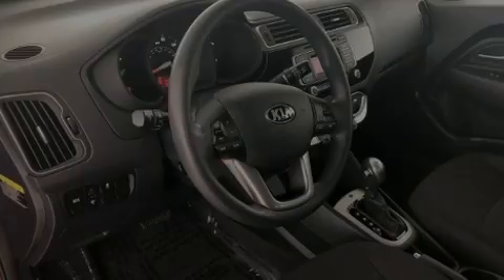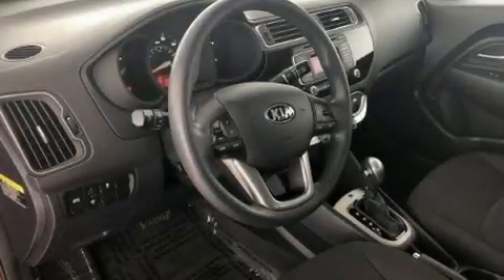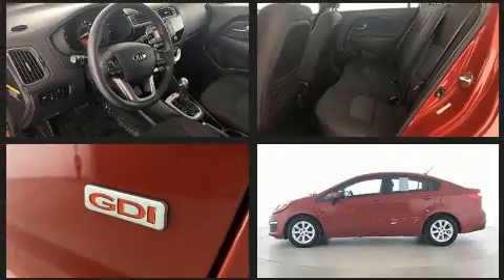Introducing the 2017 Kia Rio. This four-door, five-passenger sedan still has fewer than 60,000 miles.